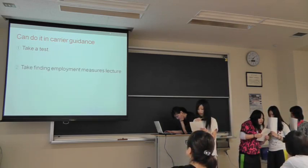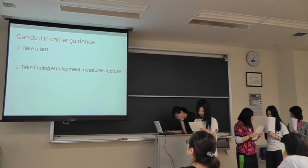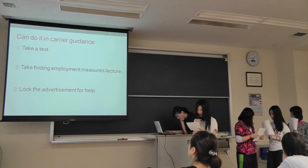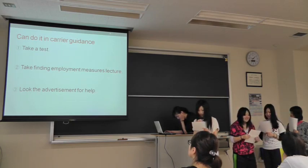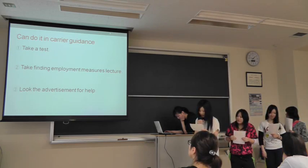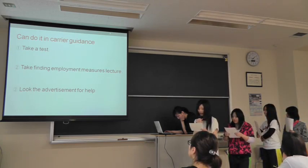2. Take a finding employment measures lecture. 3. Look at the advertisement for help. Enter the entrance on your left. You will see the red file — these are hospital advertisements for help.